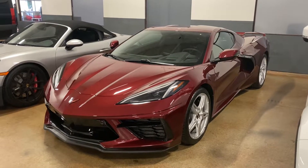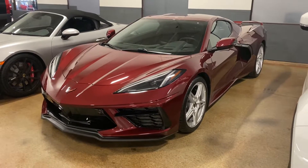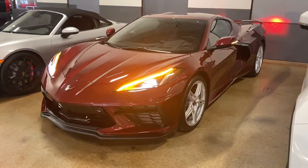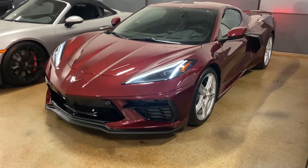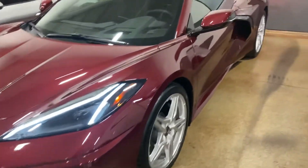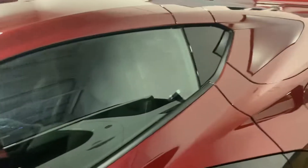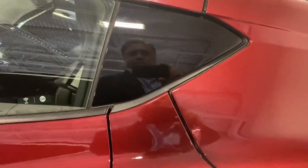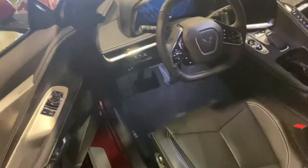Hello Mr. Simpson. Here's the 2020 Corvette Stingray 2LT. Beautiful maroon with a black interior, targa top. It says right under 2500 miles.